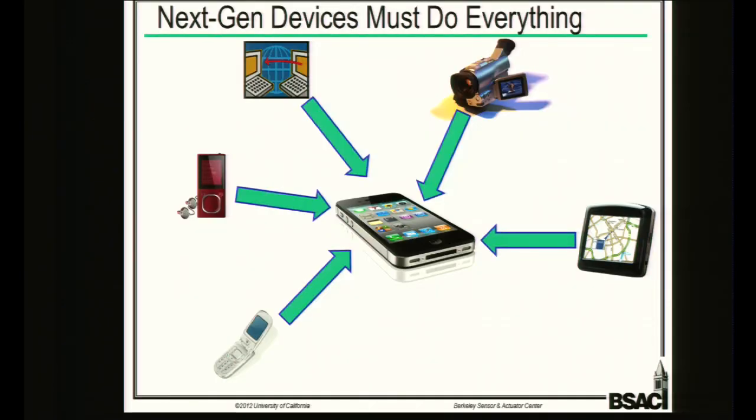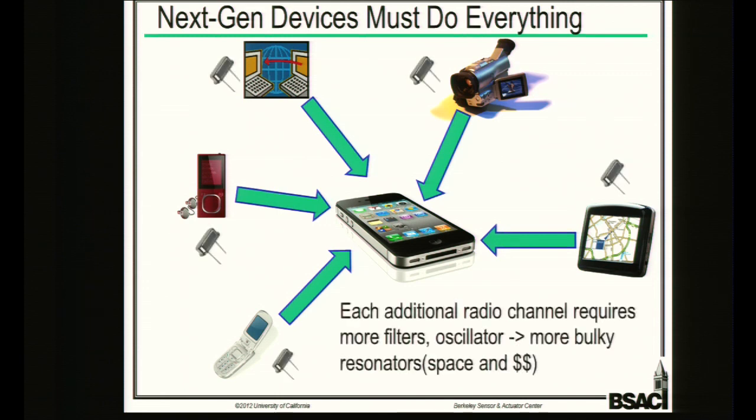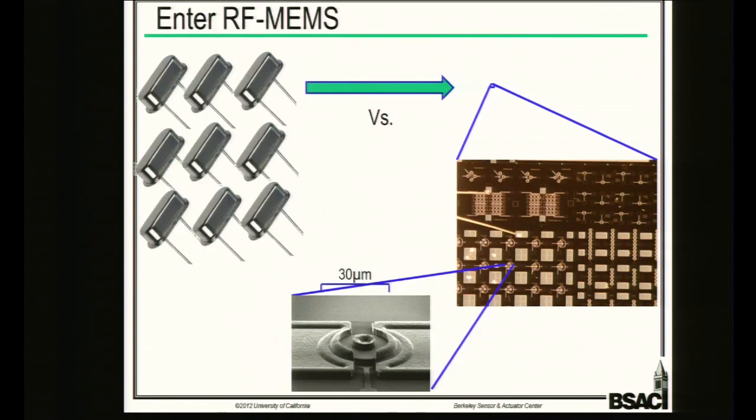Next generation devices need to do everything — cell phone, internet device, GPS. Every additional RF channel requires additional resonators for filters and oscillators. When you try to fit all of these into a single device, it takes up a lot of space, becomes very bulky, and costs a lot of money. RF MEMS resonators solve this by fabricating individual MEMS resonators on a single chip — about 30 microns on a side — putting many on a die at different frequencies to replace an entire combination of quartz resonators, saving significant space and money.